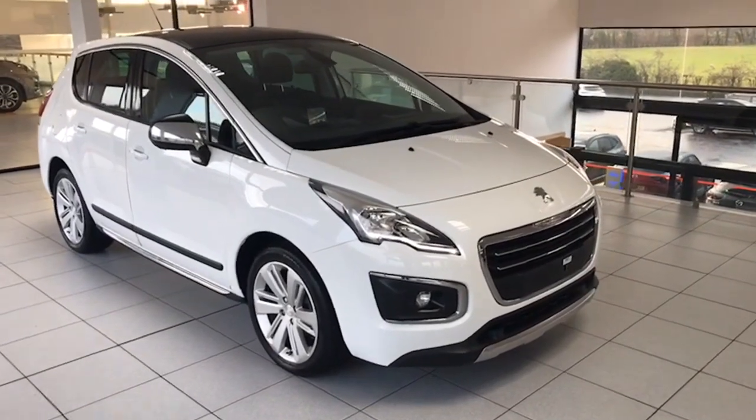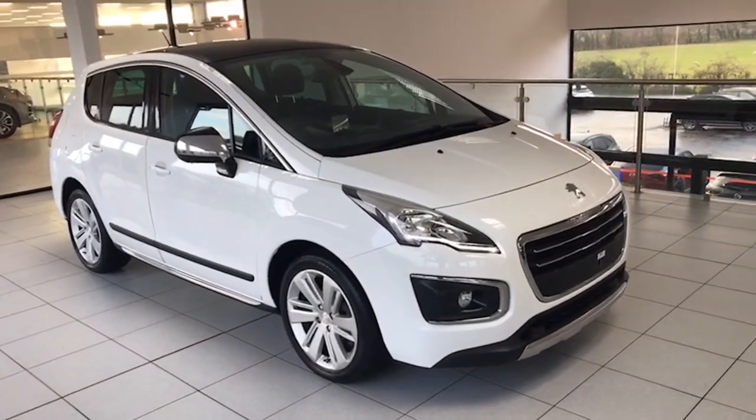Hello folks, Colin here again from Salt Marine. I've got a real one-off car here to show you today.